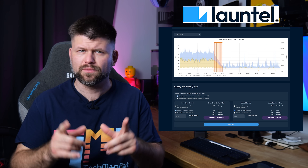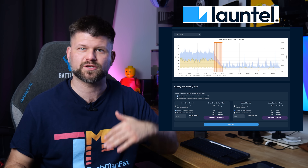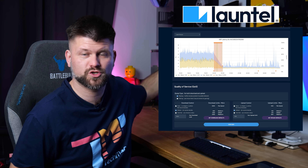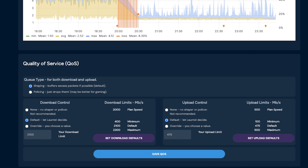You will only get those speeds with wired connections for now. Before we get into the speed test, I want to share Launtel's capabilities. Apart from charging by a daily rate — so you can bump speeds up and down, like reducing them when relatives come over — they also give you charting of usage on your CVC. One really cool thing they provide is quality of service for the line itself, not at the router but at the NTD side. By default, the download limit is set to 2100 megabits per second and upload is set to 475 megabits per second, even though my plan is 2000 down and 500 up. You can overwrite this to utilize the full allocation.